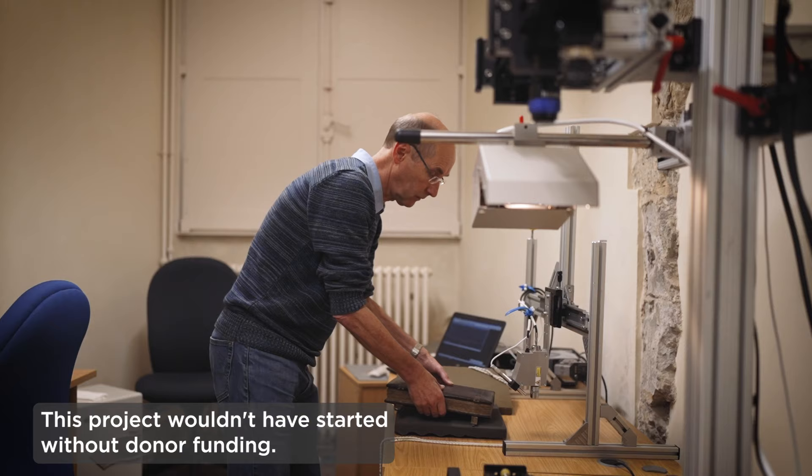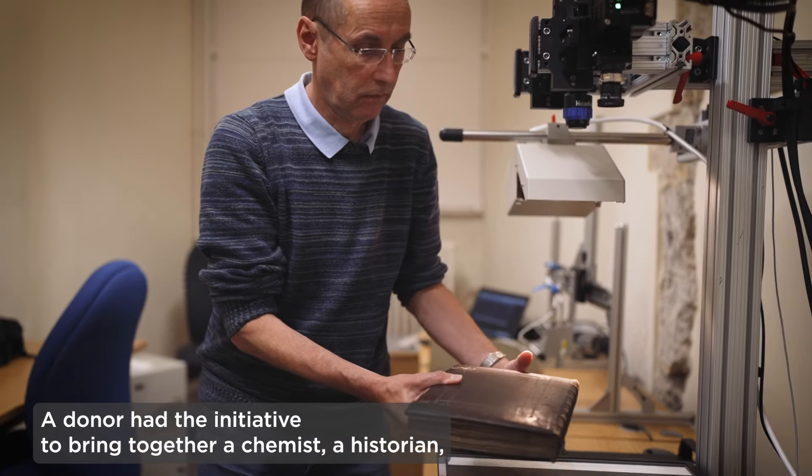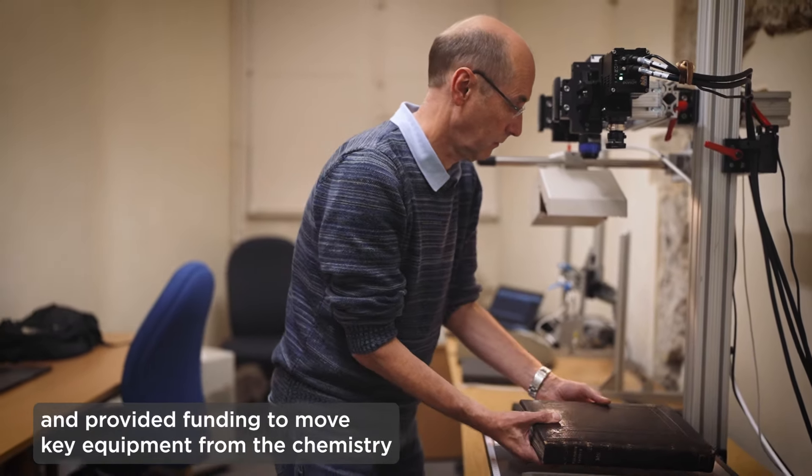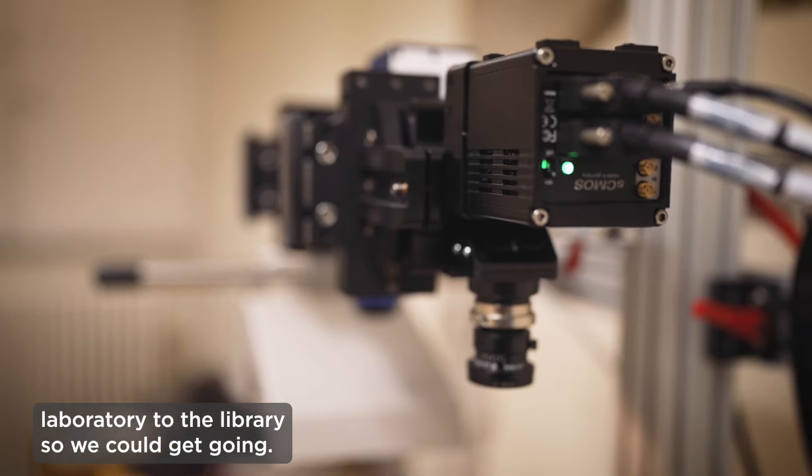This project wouldn't have started without donor funding. A donor had the initiative to bring together a chemist, a historian, and provided funding to move key equipment from the chemistry laboratory to the library so we could get going.